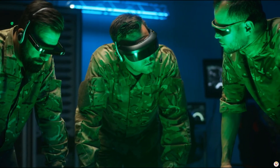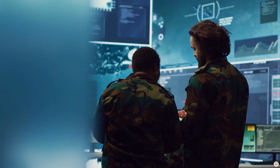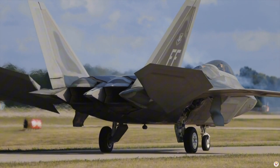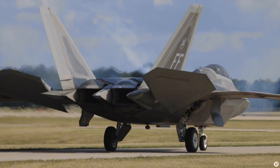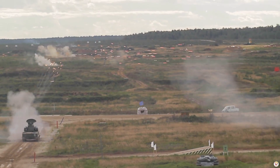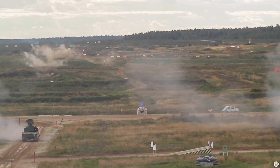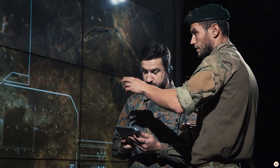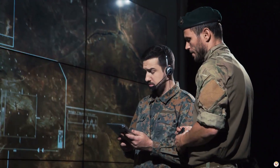So which rules? The answer lies in the mission. If air superiority is the goal, the F-22 reigns supreme. But in the interconnected, multi-domain battles of today, the F-35's adaptability and intelligence-sharing capabilities give it a decisive edge.